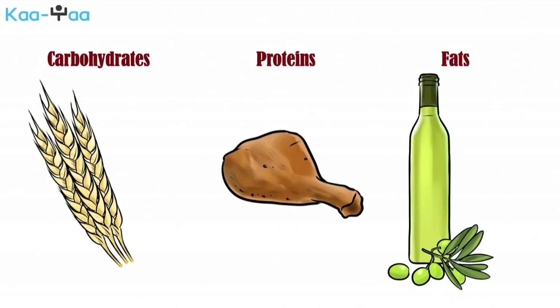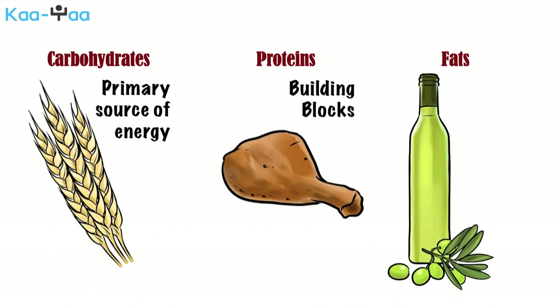All three macronutrients can be a source of energy. However, it is carbohydrates which act as the primary source of energy for our body. Proteins are the building blocks of our body — they help in building muscle mass and repair any damage to our body. Fats play a critical part in the absorption of nutrients by our body.